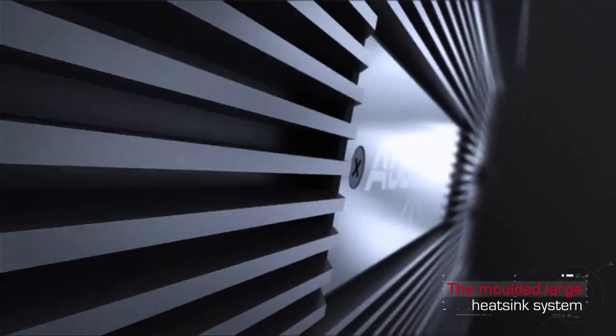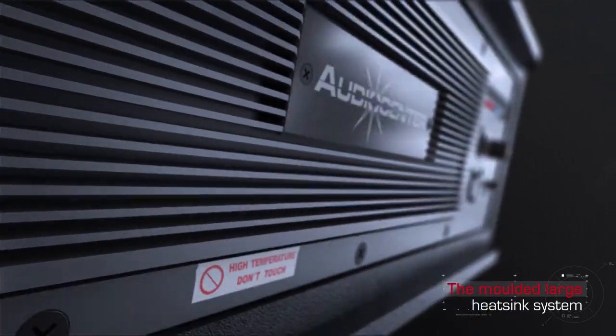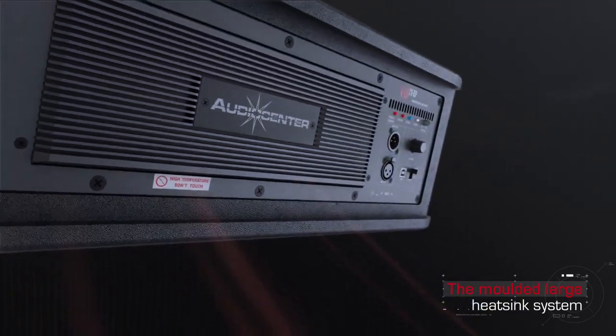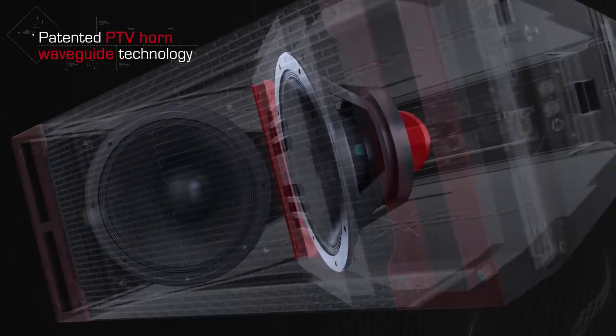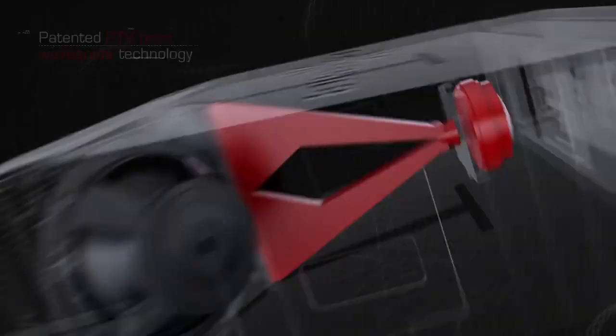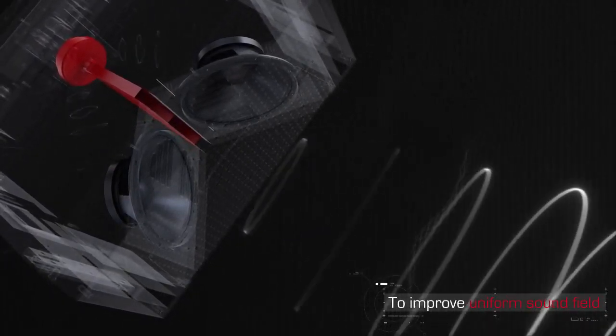The molded large heat sink improves the cooling efficiency, resulting in higher reliability of the line array system. Innovative and patented TTV horn waveguide technology makes for uniform and accurate sound field coverage.